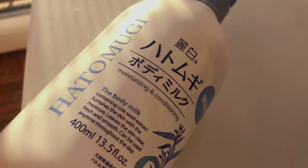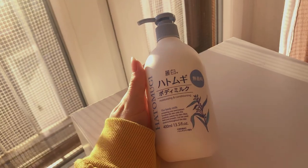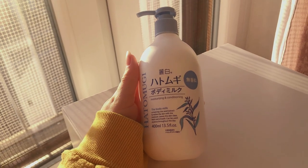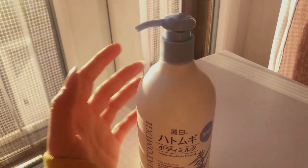The last product for today is this body milk by Hatumagi, which contains rice seed. Rice seed is an ingredient that's pretty hard to find in western products. The body milk has a milky texture and it's really moisturizing.